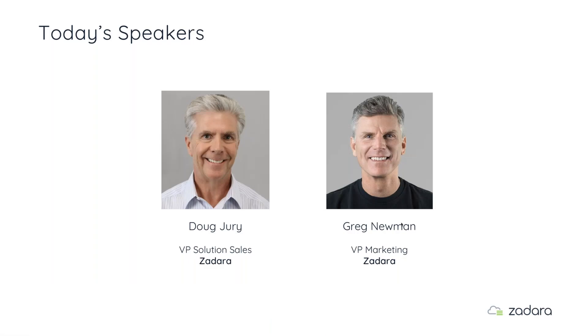Here are our presenters. My name is Greg Newman — you can see me on the right — and Doug Jury. I'm very pleased to have Doug with us today. He is our VP of Solutions Sales and an expert in how to design, deploy, and manage these systems. Very glad to have him here.